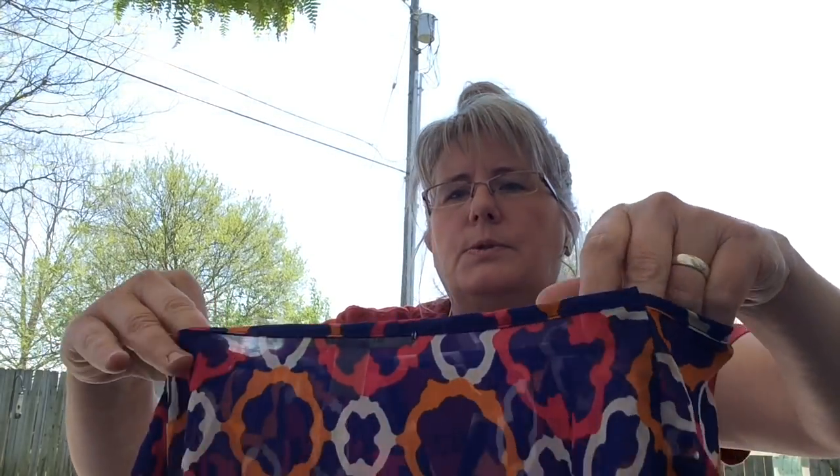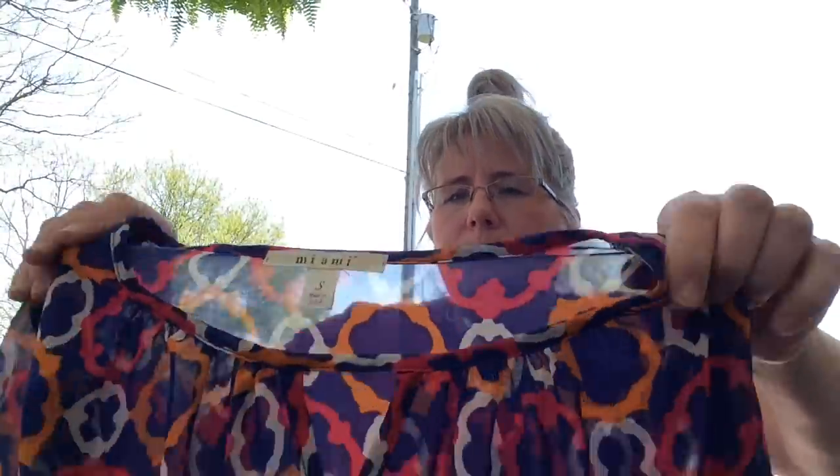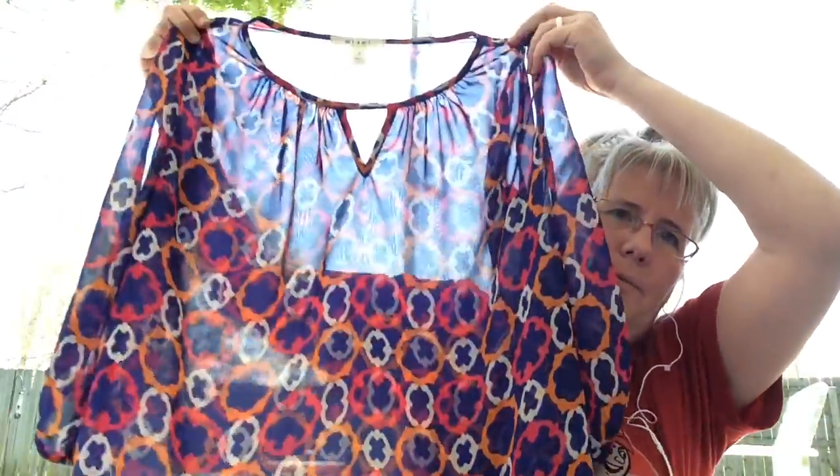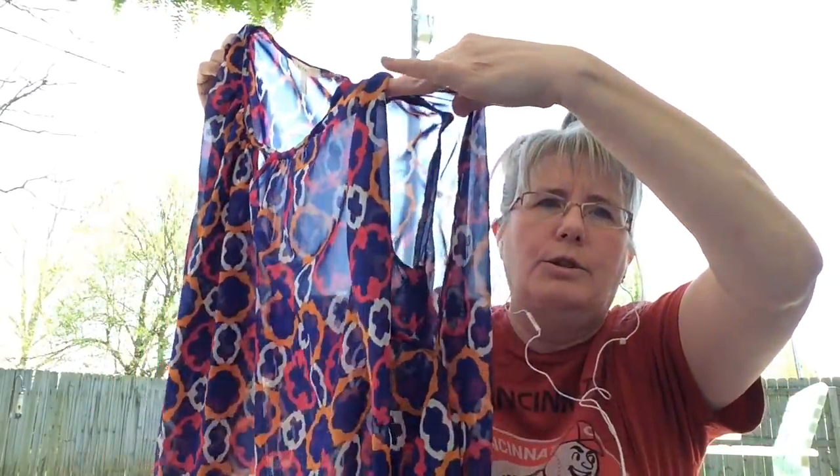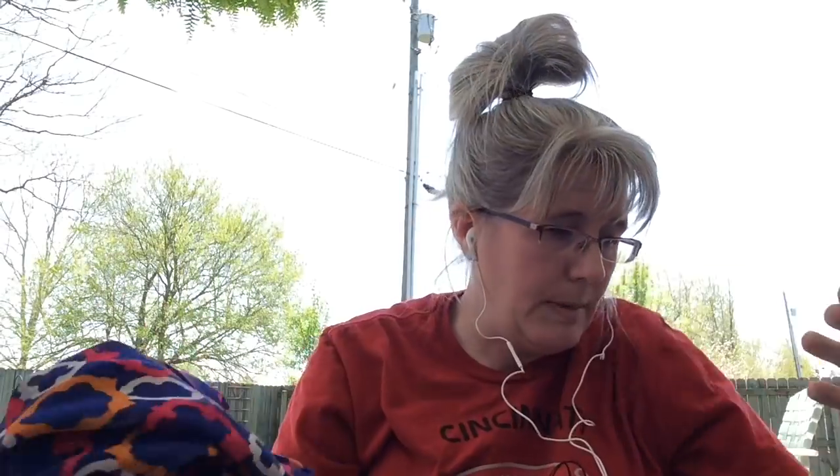I got this — it was three dollars and I thought it was really pretty. The brand is Miami and it's a small. It's just a really pretty shirt with cold shoulder sleeves. Very cute — that will go to my booth.